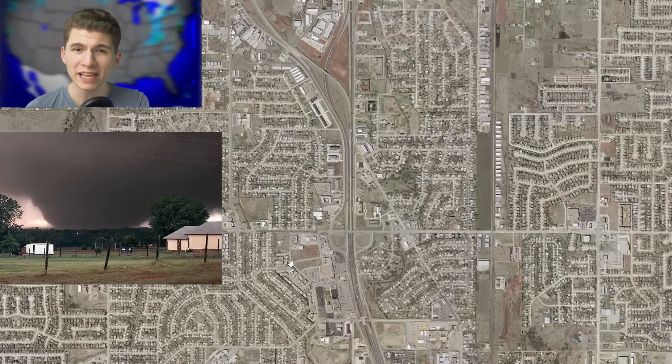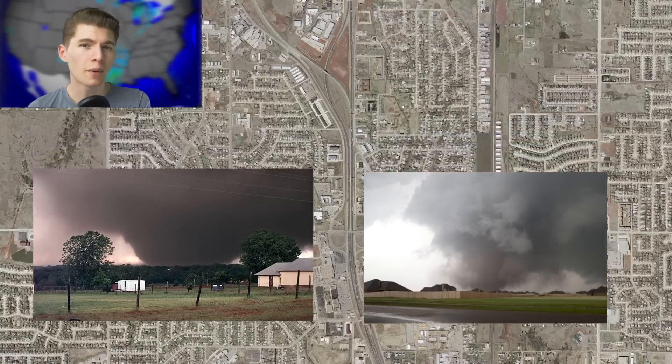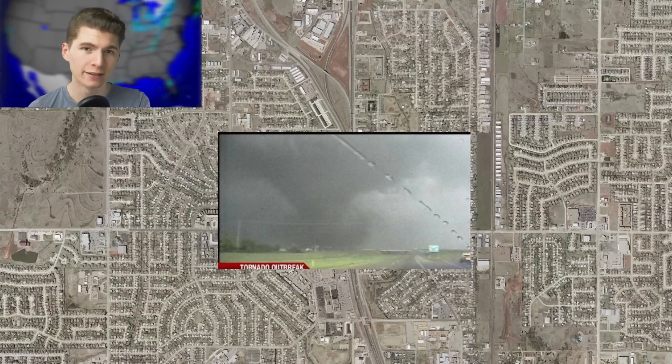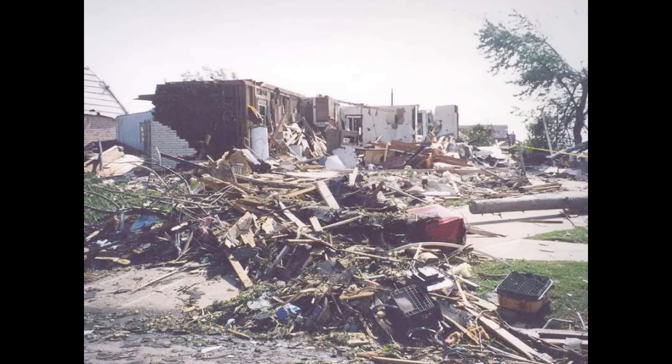Moore, Oklahoma is best known for the May 3, 1999, and May 20, 2013, F5 and EF5 tornadoes that destroyed so much of the city. But some often forget that on May 8, 2003, it happened again. Two supercells produced four tornadoes that affected central Oklahoma, and one of those tornadoes hit the center of Moore with F3 strength.